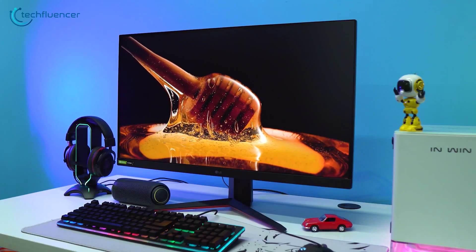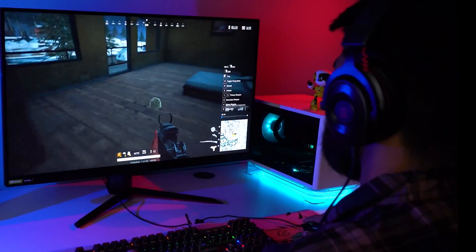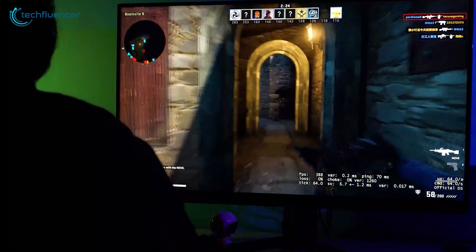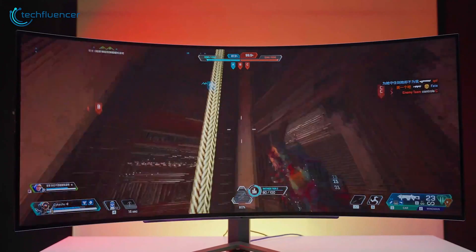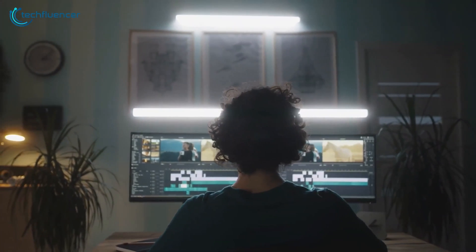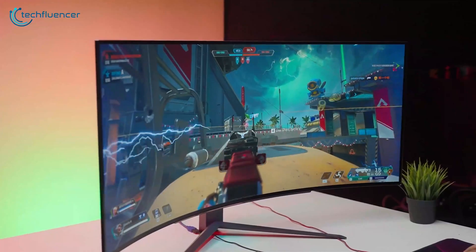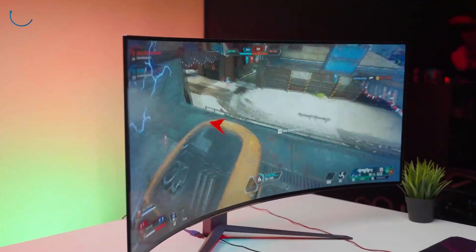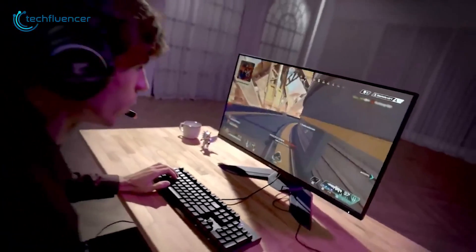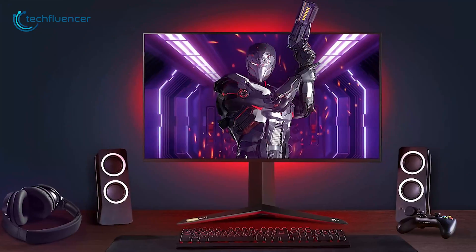At the end of the day, the sweet spot for most gamers is still 144Hz to 240Hz monitors. A quality 144Hz screen offers a massive competitive edge over 60Hz, and 240Hz pushes things even further if your hardware can support it. The difference between 240Hz and 360Hz simply isn't big enough to justify the extreme costs. Focus on enhancing your gaming skills rather than chasing crazy hardware that offers diminishing returns. Get a monitor in the 144Hz to 240Hz range, then put that money towards upgrading your mouse, keyboard, or other essential gaming tech instead.